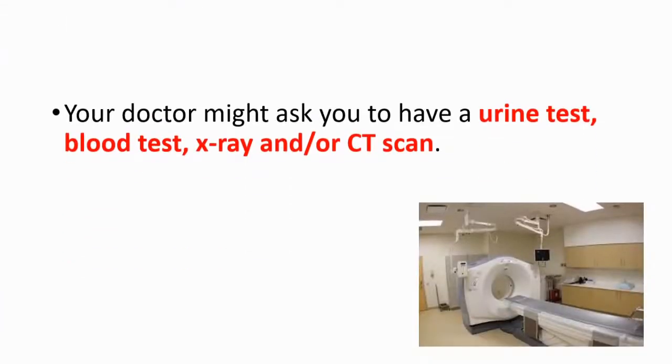Your doctor might ask you to have a urine test, blood test, X-ray, and/or CT scan.